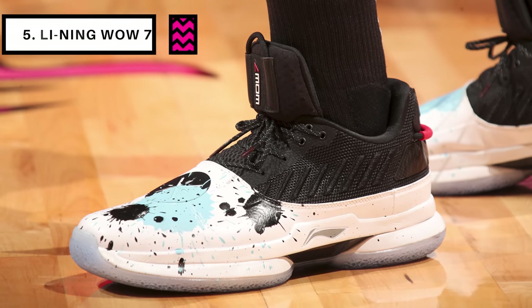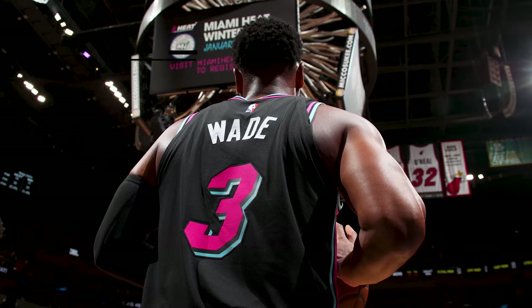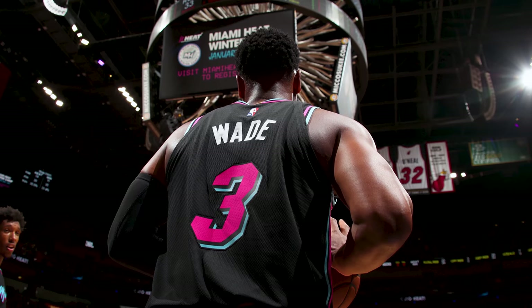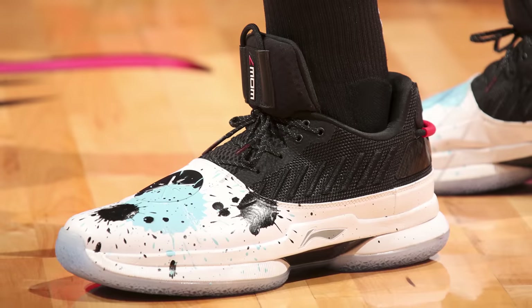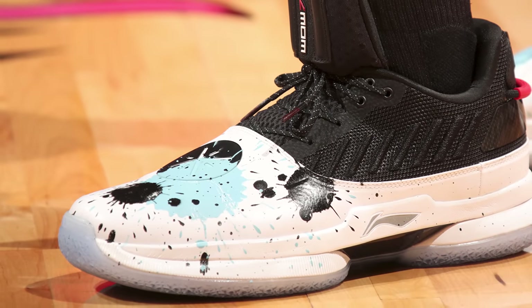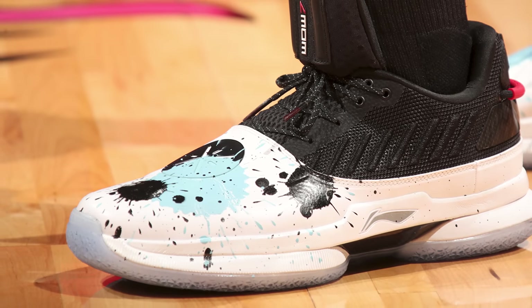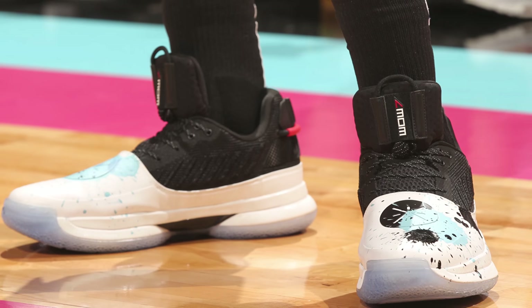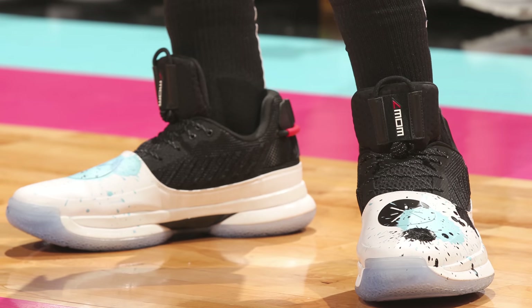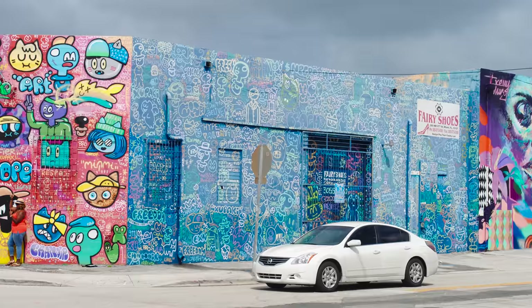Starting off the list at number five we have Dwayne Wade with this colorway of the Way of Wade 7. Dwayne Wade is retiring after this season, so that means it's his last year to give us exclusive PEs of his signature sneakers like these paint splatter Way of Wade 7s. Without the paint splatter design on that patent leather overlay these would still be a very clean black and white colorway with just a splash of red, but that black and blue paint splatter design on the toe cap takes these to a whole other level and fits right in with the Heat's Miami Nights theme and Miami's personality as an art-driven city.